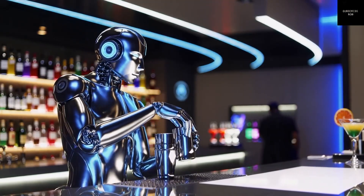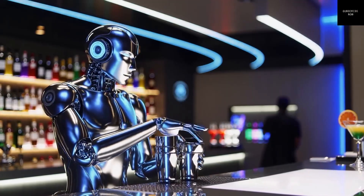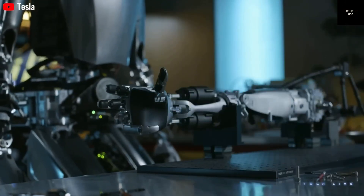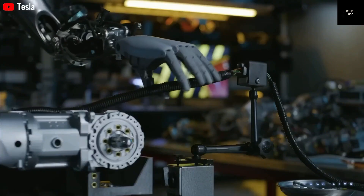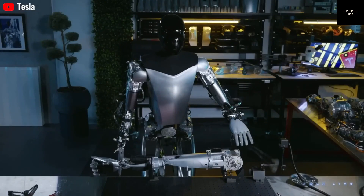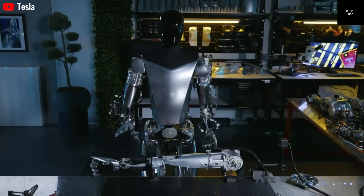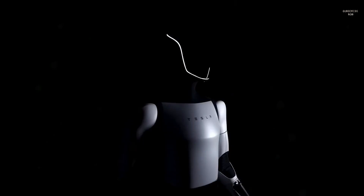When Elon Musk first introduced the concept of a humanoid robot in 2021, many people were skeptical. The robot, originally called Teslabot, sounded too ambitious. But fast forward a few years, and Tesla has made working prototypes that can walk on two legs, move their arms, recognize objects, and even perform basic tasks like folding clothes or lifting boxes.